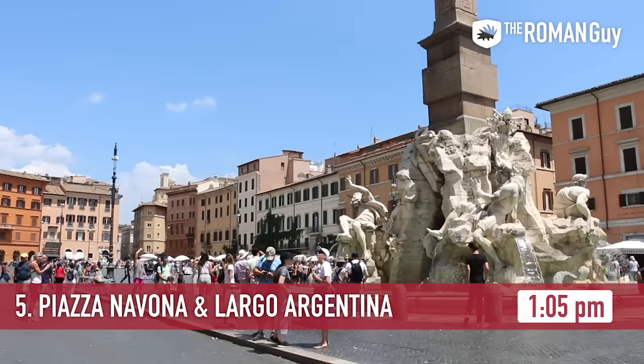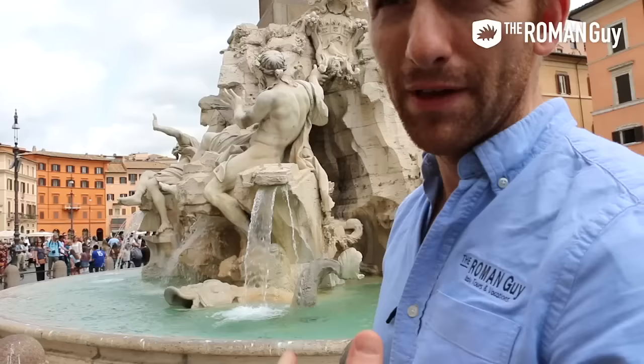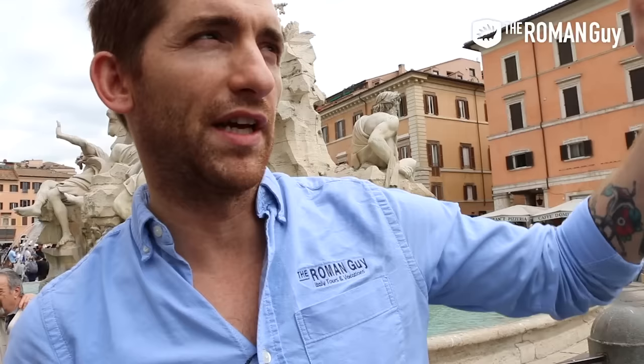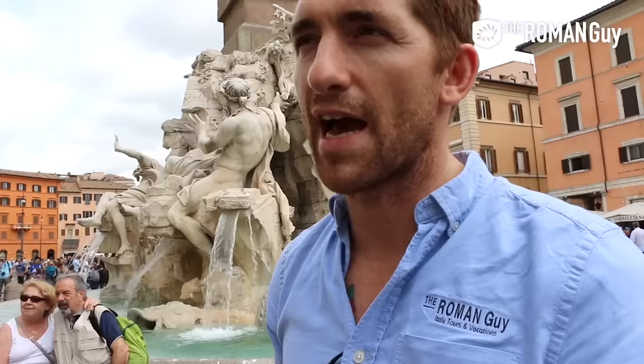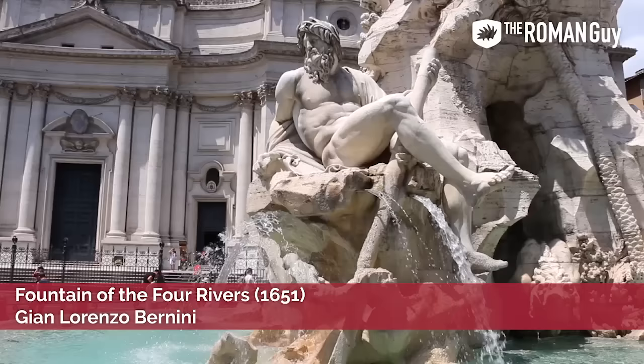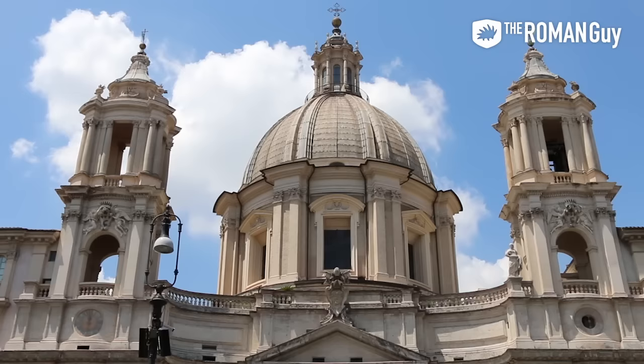It's only about six minutes' walk from the Pantheon to Piazza Navona. This piazza used to be a circus — like a Circus Maximus — and it's actually still shaped like the original circus. The buildings are all built on the foundation of the stands, and instead of horse races they had athletic matches: wrestling, Olympic-style sports. Today you'll see incredible fountains including the Fountain of the Four Rivers by Giovanni Lorenzo Bernini, and in front of it the Church of Sant'Agnese in Agone, an incredible work of art by Borromini and Rinaldi.